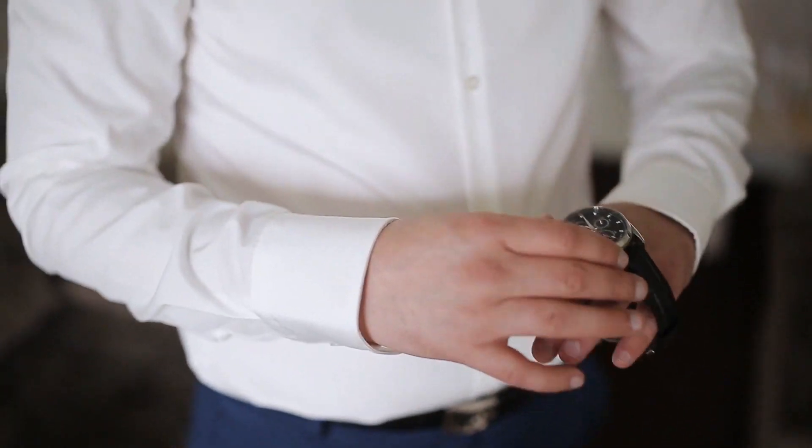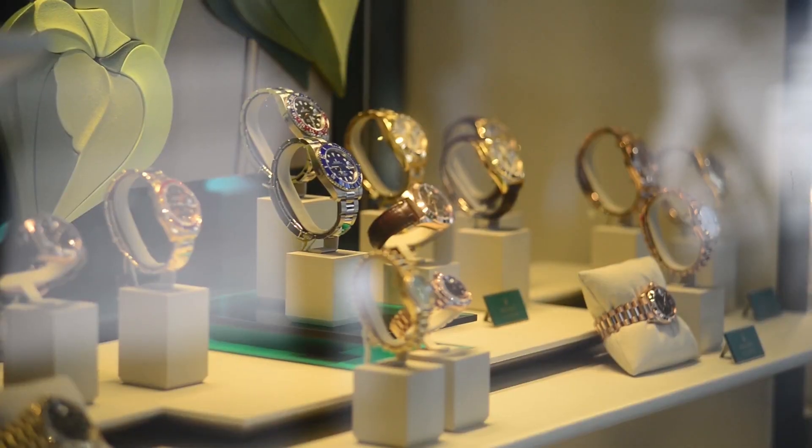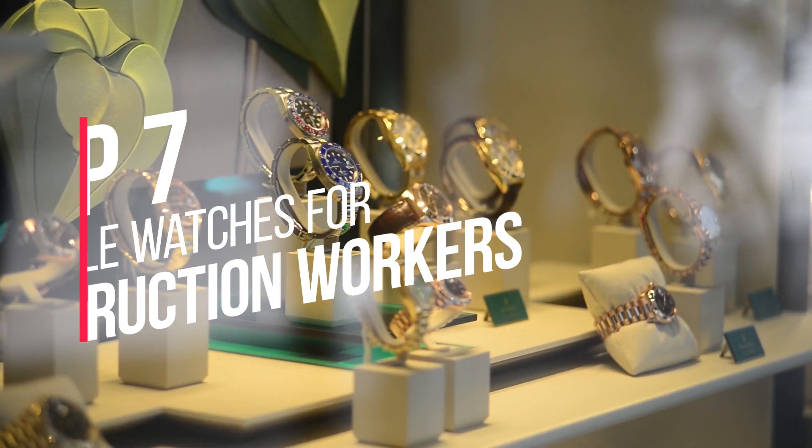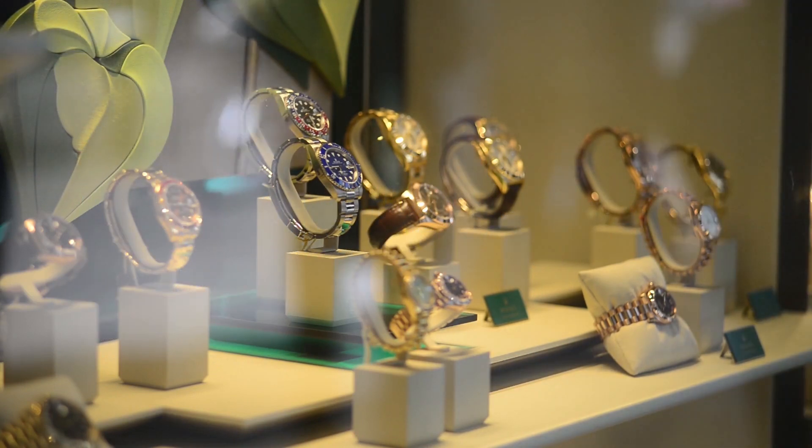Are you looking for the best durable watches for construction workers? You have come to the right place. In this video, we will round up the top 7 best durable watches for construction workers on the market based on our expert reviews.